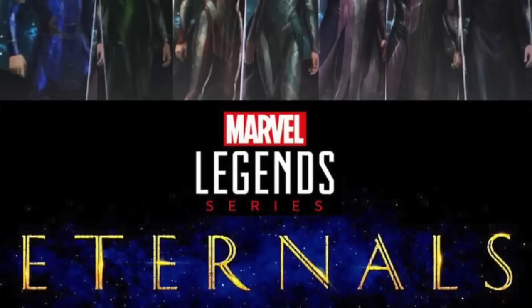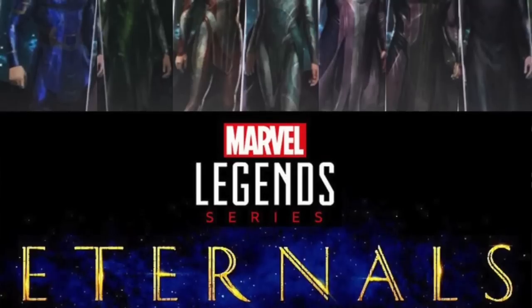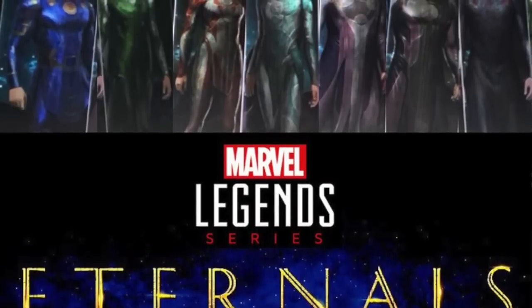Even though we probably won't get an official announcement until around November when the Black Widow movie debuts — and that could be delayed — we're already getting information on the figures in the regular wave. YouTuber Rectangular has come across actual names for the figures listed, and while this is a rumor, nothing has contradicted it. These are likely going to be the seven figures in the wave, all movie-based with no comic book figures.